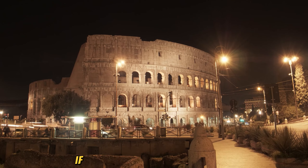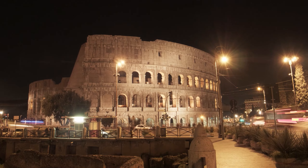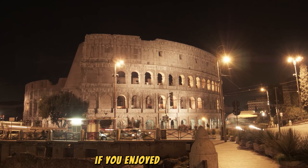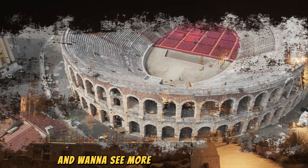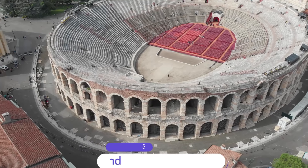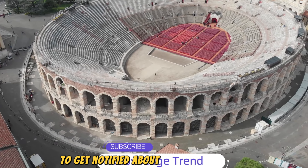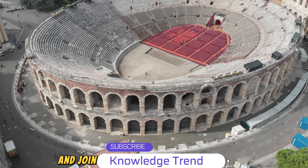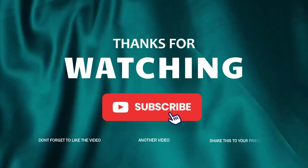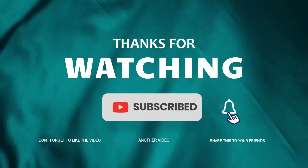Third, the Spectator Stands: the tiered seating area was designed to host thousands, with different sections reserved for various social classes. Climb up the levels for a great view of the entire structure and the city beyond. Fourth, the Roman Forum and Palatine Hill: your Colosseum ticket includes entry to these nearby ancient ruins, where you can wander through the remains of temples and palaces that were once the heart of Roman public life.